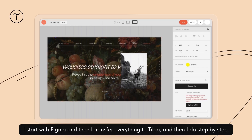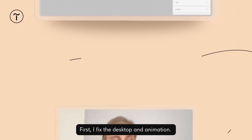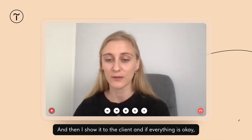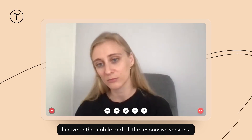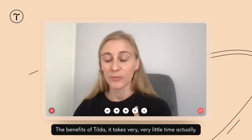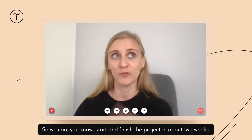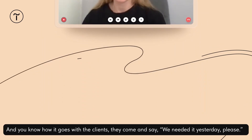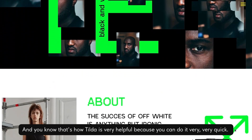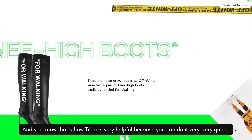We start with Figma and then I transfer everything to Tilda, step by step. First I fix the desktop and animation, then I show it to the client, and if everything is okay, we move to the mobile and all the responsive versions. The benefits of Tilda — it takes very, very little time. We can start and finish a project in about two weeks. Clients come and say they need it yesterday, and that's how Tilda is very helpful because you can do it very, very quick.